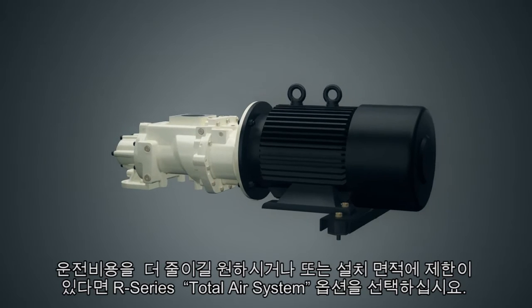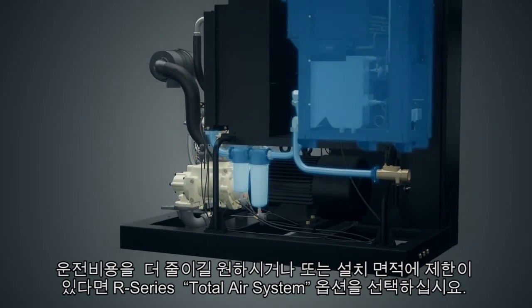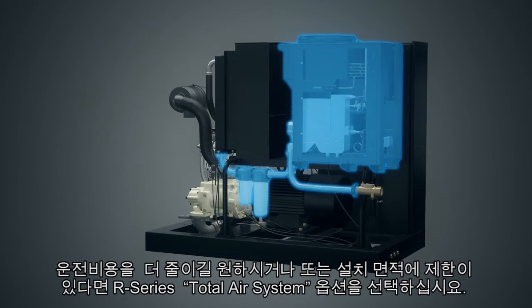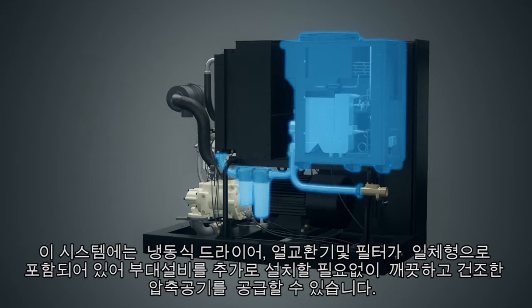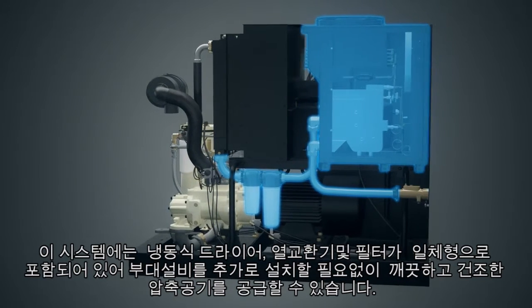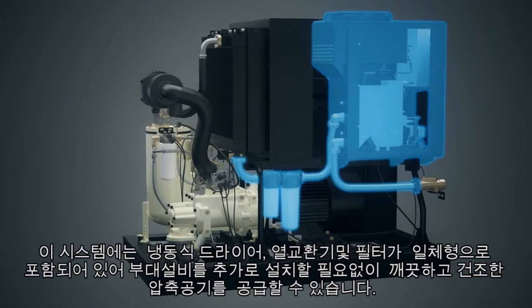To further lower costs and minimize critical floor space needs, take advantage of the next generation R-series compressors total air system configuration. This includes an integrated refrigerated dryer, heat exchanger and coalescing filter to provide clean, dry air in a single package with the smallest footprint.